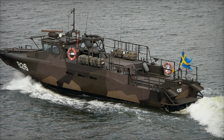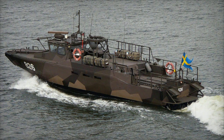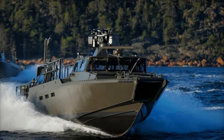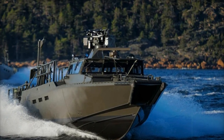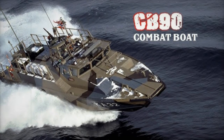The French Navy is currently considering the acquisition of Swedish CB90 assault boats to replace the Vedettes de Fusiliers Marins, or VFM, according to a report by Mayor E.T. Marine on November 15, 2024. This potential move could reshape the future of France's coastal defense and amphibious capabilities.